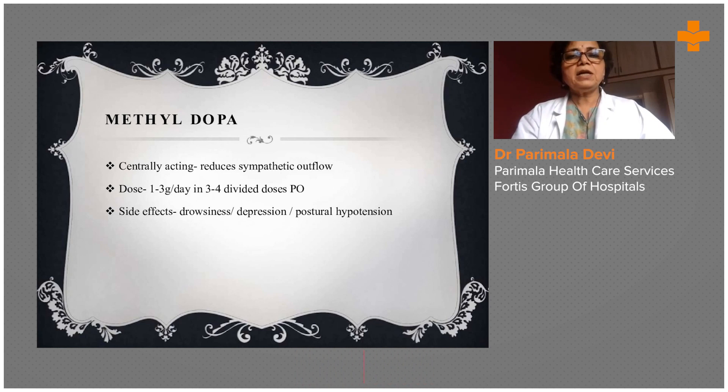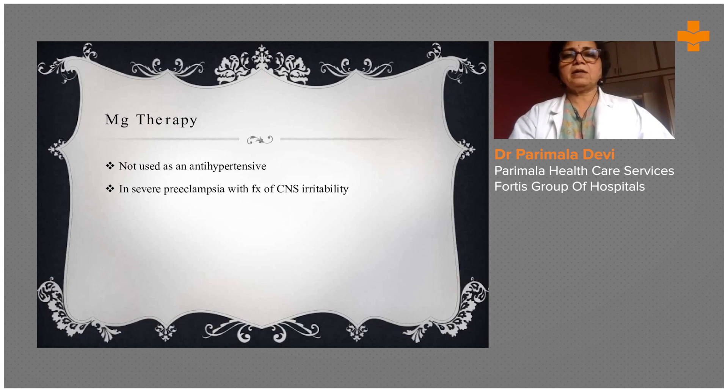Methyldopa is usually given as a maintenance dose — once the patient delivers and still has elevated blood pressure, it is given for maintenance. It is commonly used even in small places because it doesn't have much side effects like sudden drops in blood pressure, though it is a slow-acting drug.